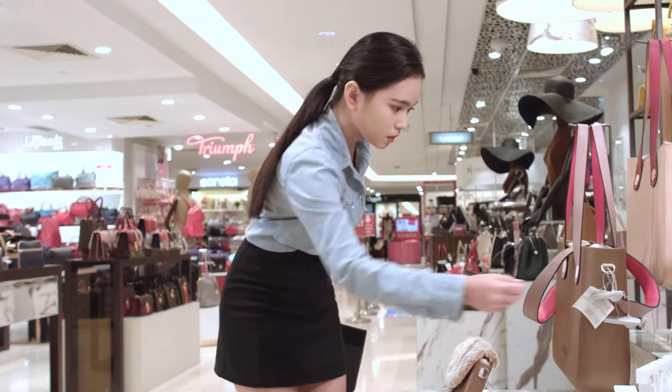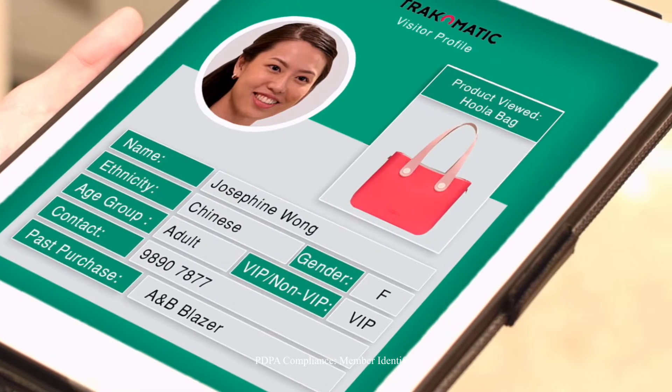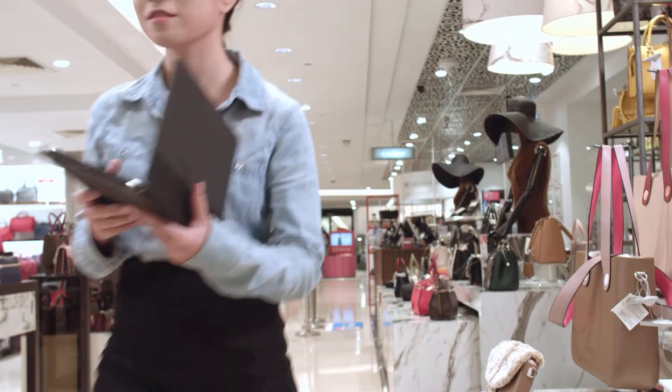Shop owners receive real-time notifications with the VVIP visitor's name, past purchase and campaign conversion details when they enter the shop.